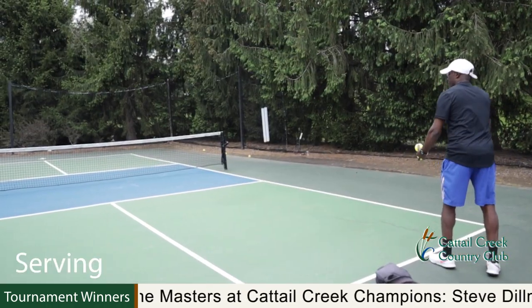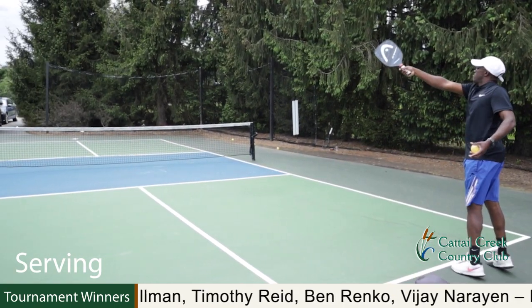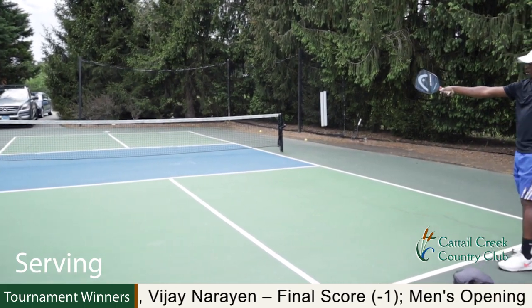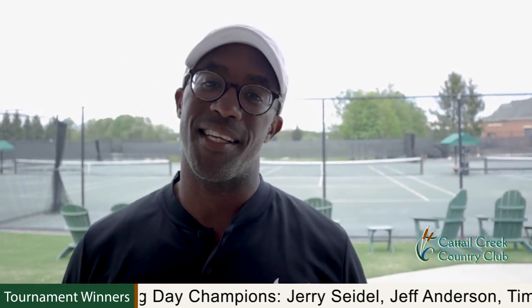No side arming — you're coming underneath the ball. Notice how my paddle points out to my target. That's the key. For more information about pickleball lessons or clinics, please check out our club calendar or app.